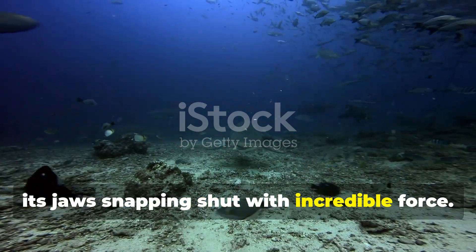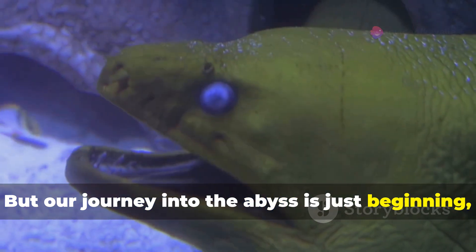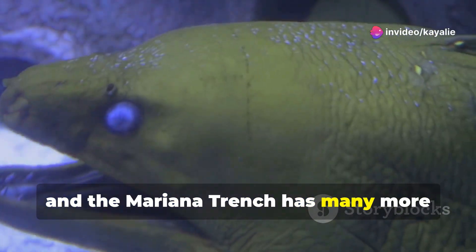It lies in wait, almost invisible in the darkness, until an unsuspecting victim swims by. Then, with a sudden burst of speed, it lunges forward, its jaws snapping shut with incredible force. But our journey into the abyss is just beginning, and the Mariana Trench has many more secrets to reveal.